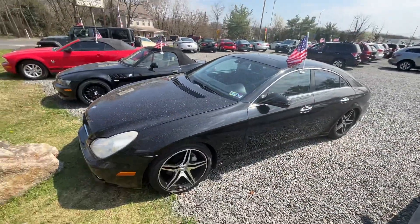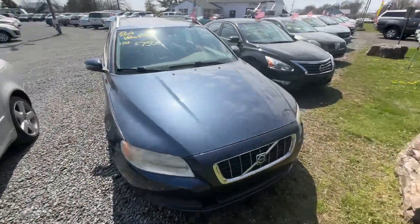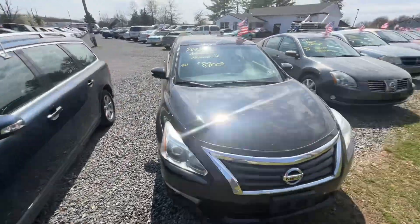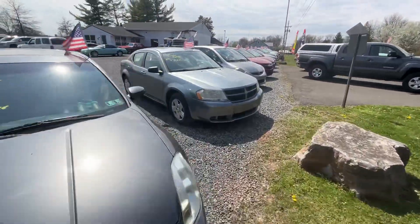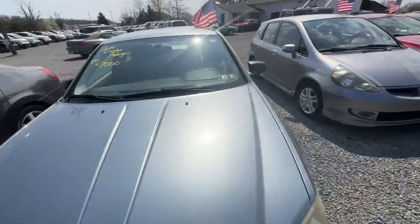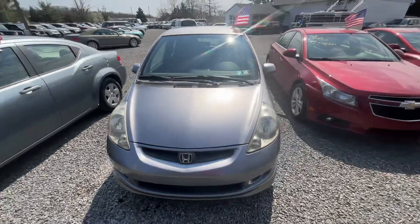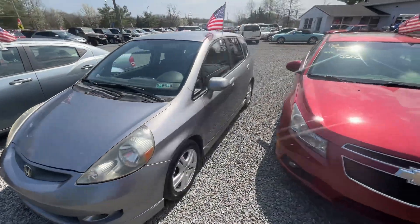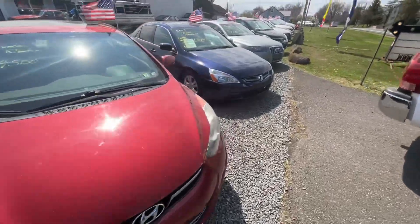Mercedes CLS 500, an A4, a V70 — I actually like that car too, the V70 is nice. A couple of Nissans. This little Dodge Avenger runs really well, all serviced up. Just got in this little Honda Fit — stick shift, great on gas, a nice little cruiser. Hyundai and Honda right there.